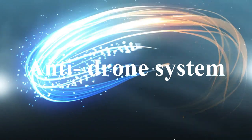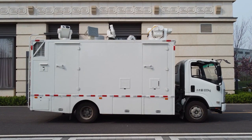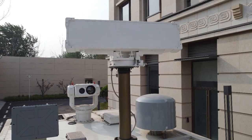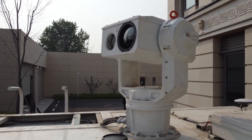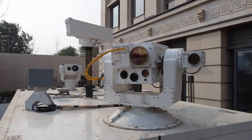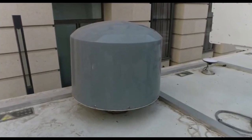Anti-drone system. The anti-drone system adopts the integration of vehicle, integrating radar detection, photoelectric identification, intelligent AF-EUD laser system, communication circuit detection, electronic interface, and other technologies.